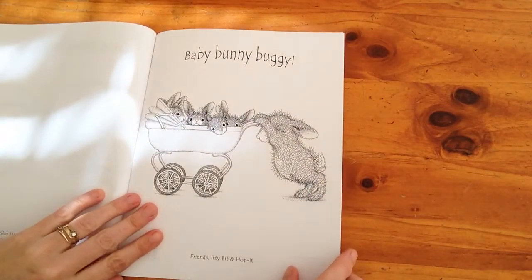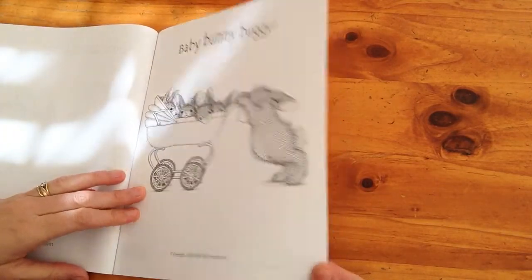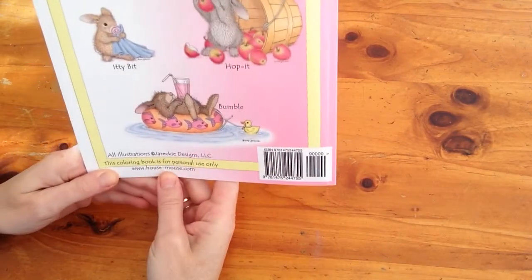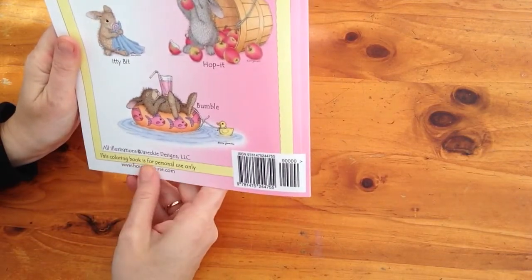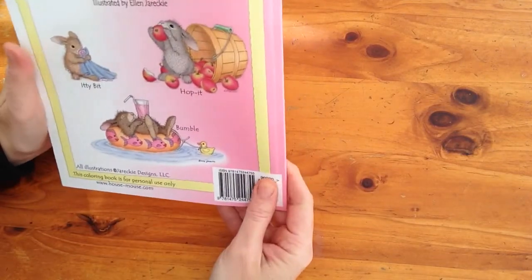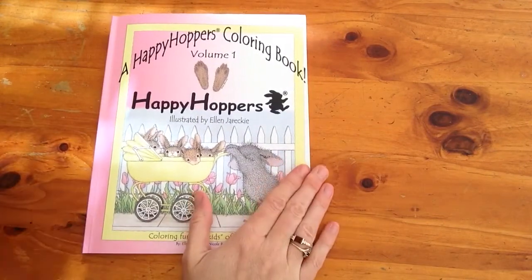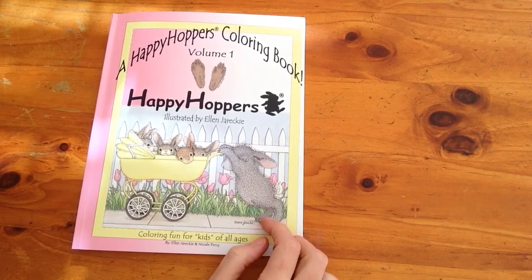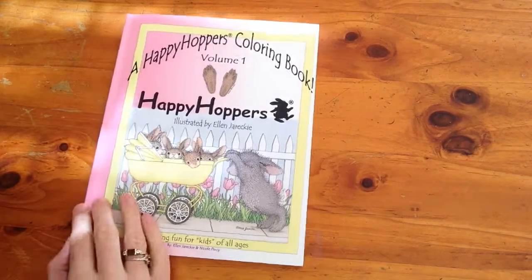Then there's 'Baby Bunny Buggy' and that was the last one. They're really, really adorable. It's from housemouse.com and the colouring book is for personal use only. I highly recommend this if you like cute, tight pictures — something that's not too overwhelming, just a really cute book. I hope you enjoyed this review. Have a great day! Happy colouring! Bye-bye.